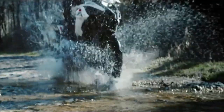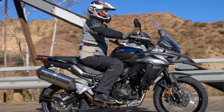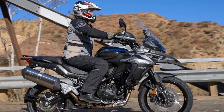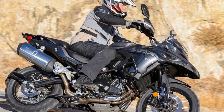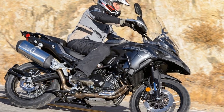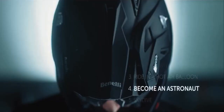4. Lack of High-End Features: While it offers essential features, it may lack some high-end features found in more premium adventure touring motorcycles, such as electronic suspension adjustment or advanced rider modes. 5. Resale Value: Due to the lower brand recognition, the resale value of Benelli motorcycles may not be as strong as some of its competitors.